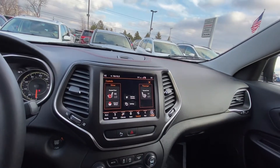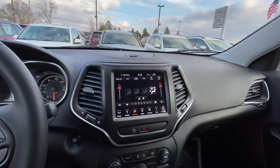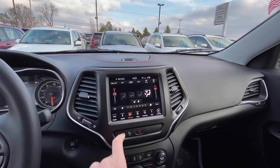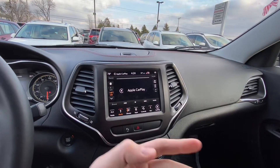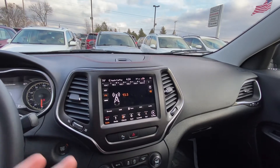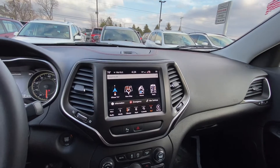You have heated seats and a heated steering wheel. You have dual temperature control — you can toggle this and move it up and down. There's your media so you can play your music if you're hooked up, or you can play via Bluetooth. There's your SiriusXM, FM, and AM. And your navigation is there for you as well.